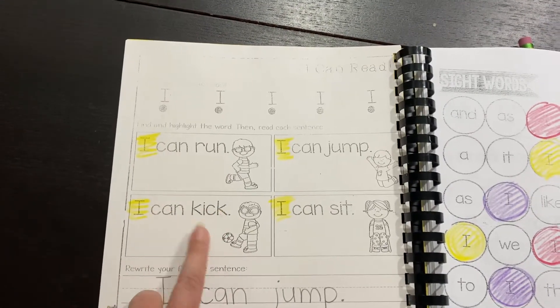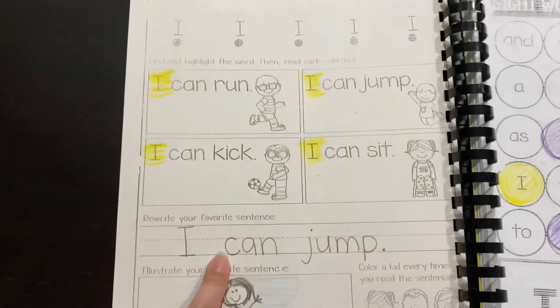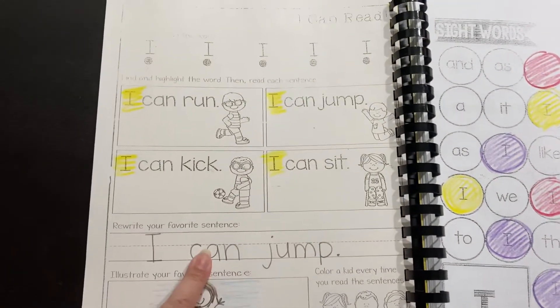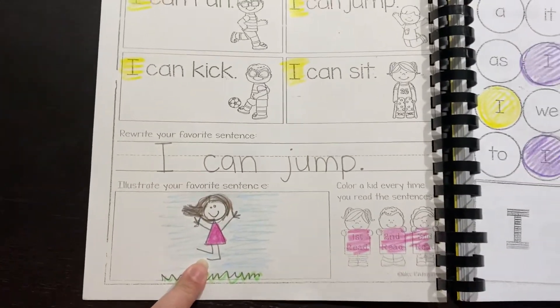The more we learn sight words, they will be able to read this soon. This part says "rewrite your favorite sentence," so I chose this one and rewrote it. And then you just draw a picture of your favorite sentence.